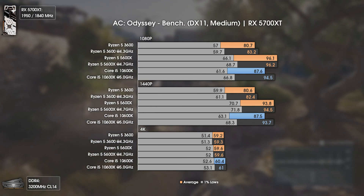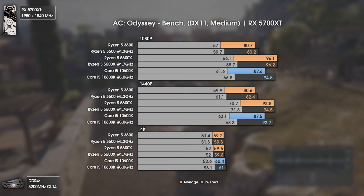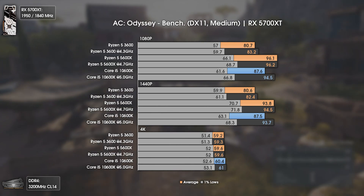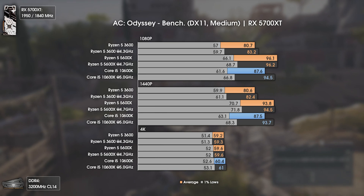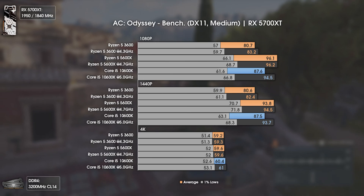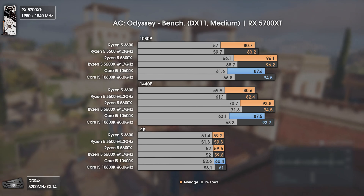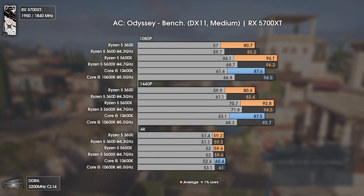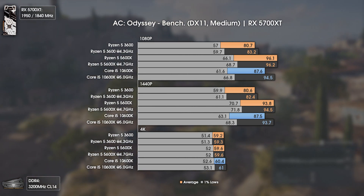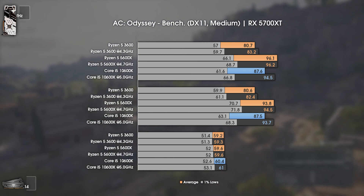At 1080p, the max we can get out of the Ryzen 5 3600 is 83 FPS once overclocked to 4.3GHz across all cores, while even the i5-10600K is struggling to get 90 FPS at stock. Once overclocked, it reaches around 94 average FPS, but still losing by 2 FPS to the recently launched Ryzen 5 5600X. At 1440p, we still get a CPU bottleneck, hence the results being the same. Also take into consideration that the temperatures presented by the Ryzen 5 3600 were way higher than the remaining CPUs.